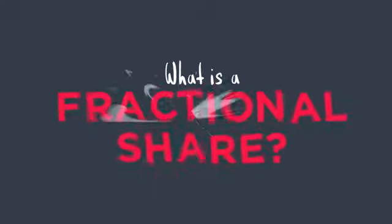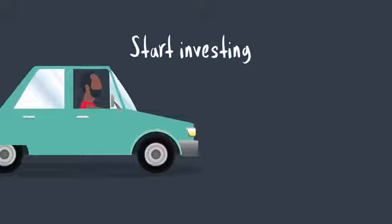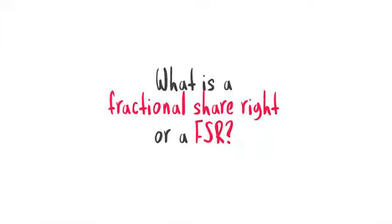What is a fractional share? Meet Joe. Joe wants to start investing his savings but the terminology is leaving his head in a spin. For example, what is a fractional share right, or FSR?